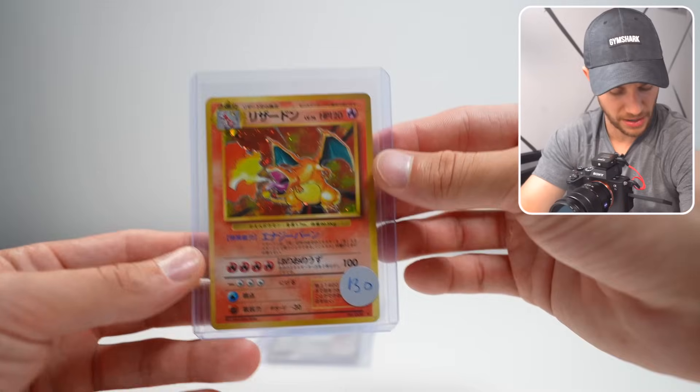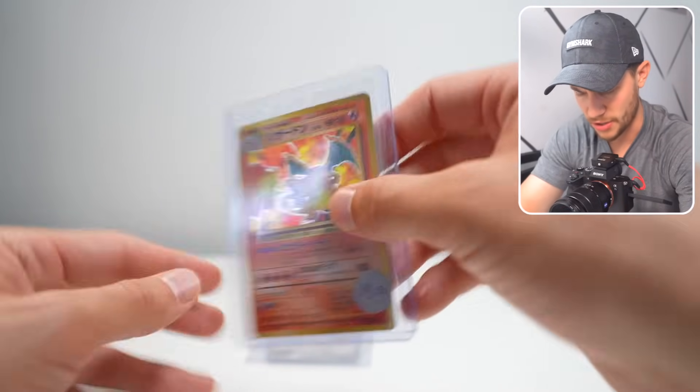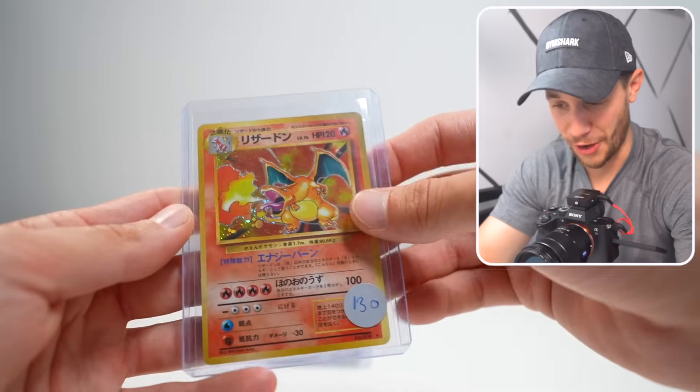Now we've got this guy — looks like I paid $130 for it. This is a Base Set Holographic Japanese card, actually. This is OG Base Set Japanese Holographic Charizard — that's insane, this is like the original guy.